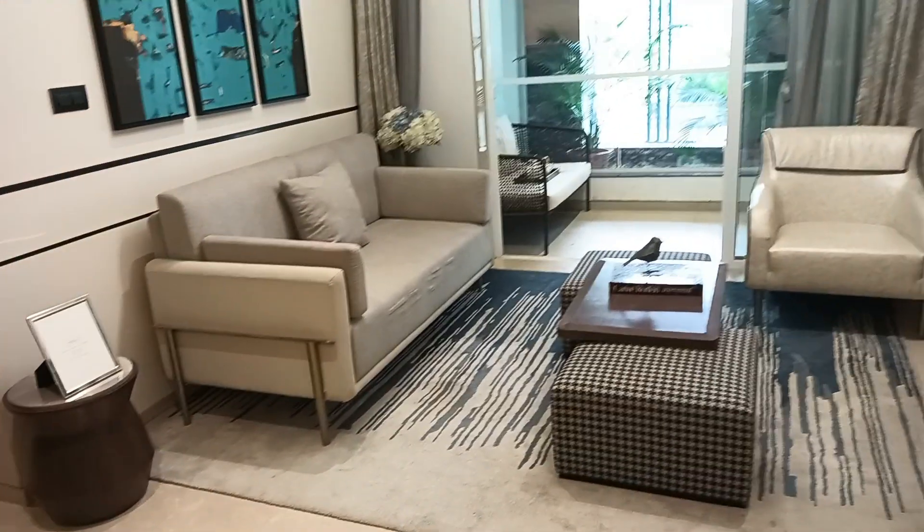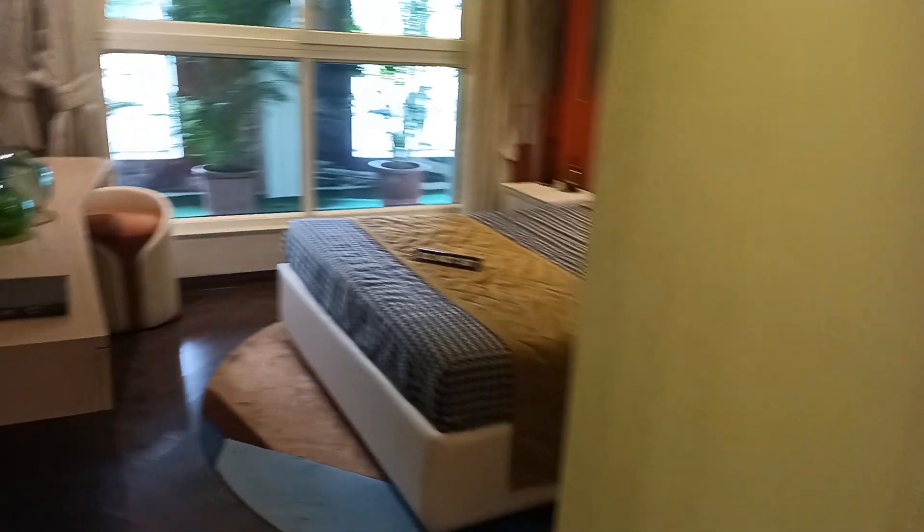This 3 BHK is a butterfly segment on the right side. This is your first room, or you can call it the kids room. On the upper side you can get moveable glass where you can get a city view.